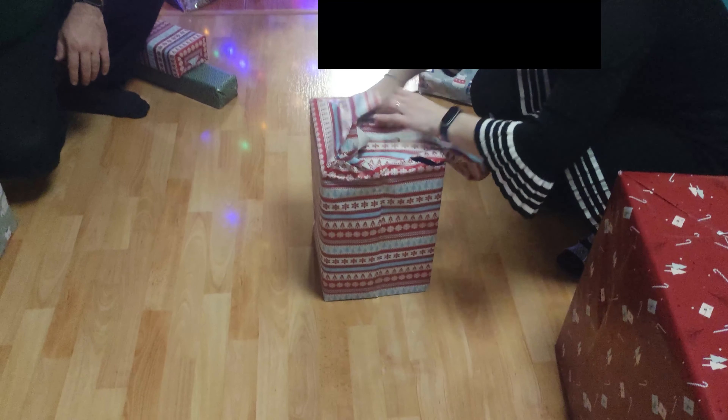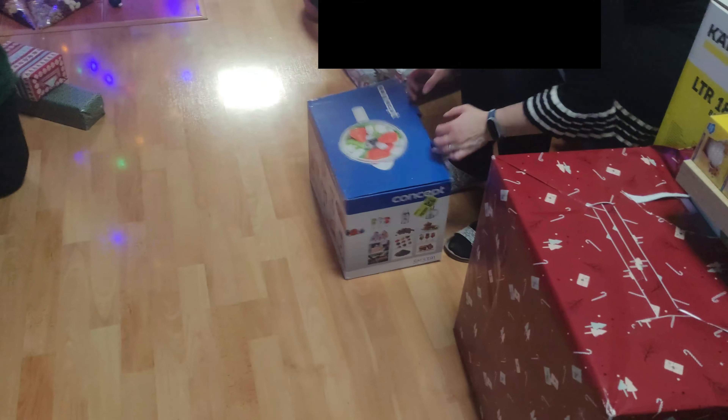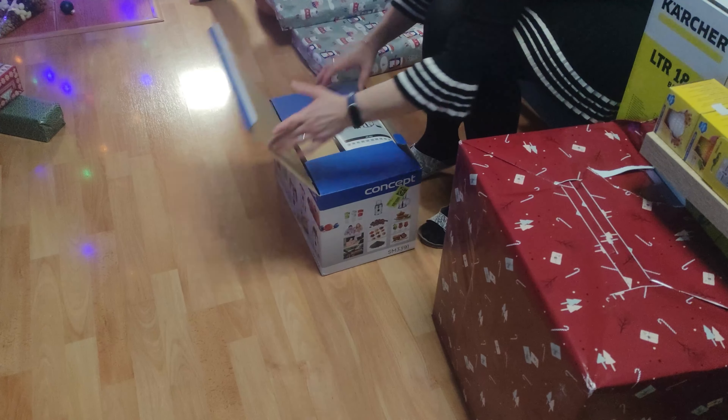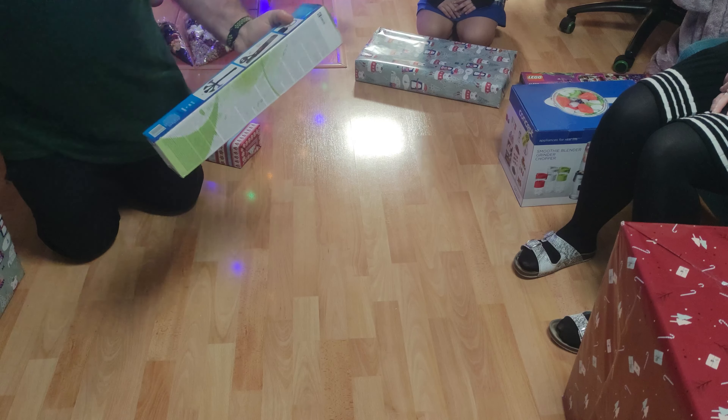My mom is now unboxing a big present — it is a new blender. My sister is now unboxing a big present and I can't identify it from the video. My dad got a work light but I don't have the unwrapping footage.